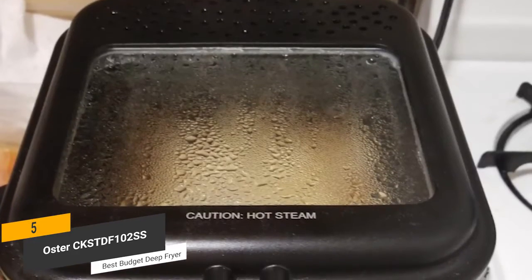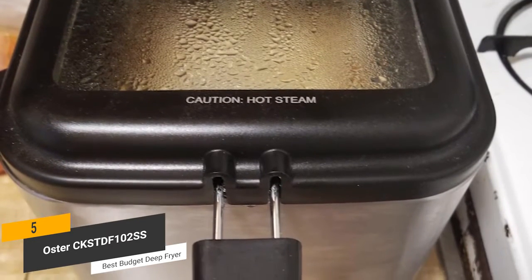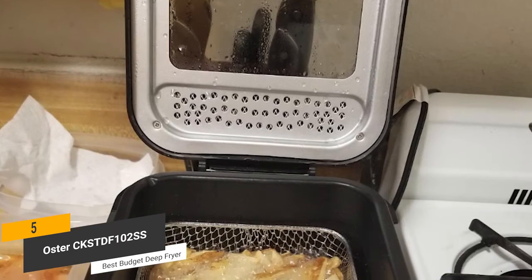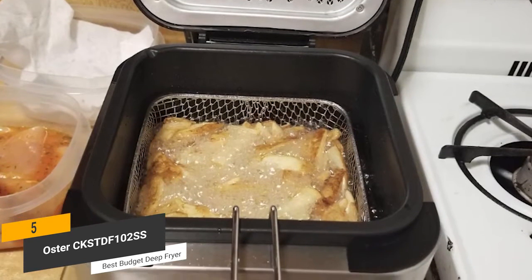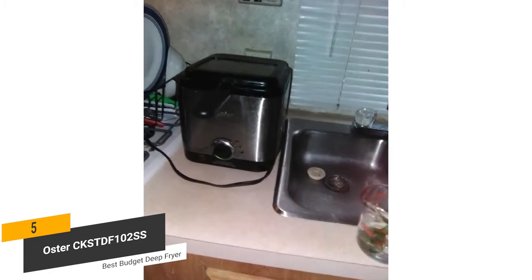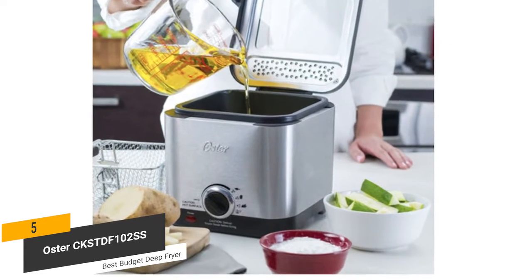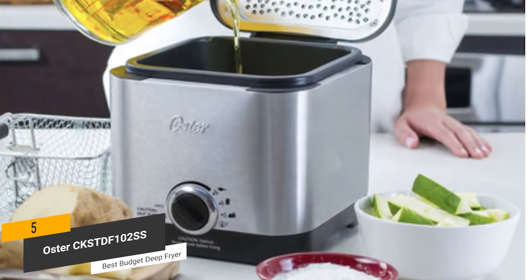This deep fryer's large viewing window in the lid allows you to keep an eye on your food while it is frying. It makes it much easier for you to ensure that it is not overcooked at all. The hinged lid with integrated filter helps reduce oil splatter — you won't ever have to worry about cleaning up a big mess. There's also a magnetic breakaway cord with an integrated filter which prevents accidents. The stainless steel frying pot has a non-stick coating for easy cleanup and lasting durability.